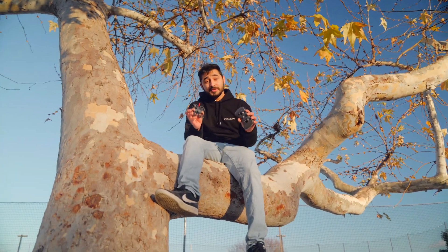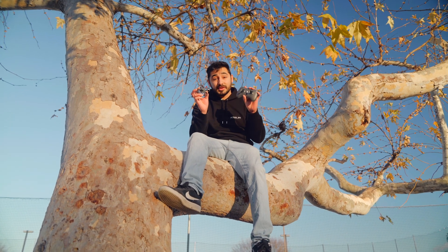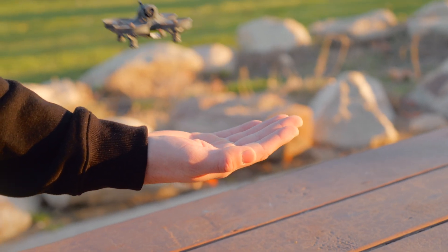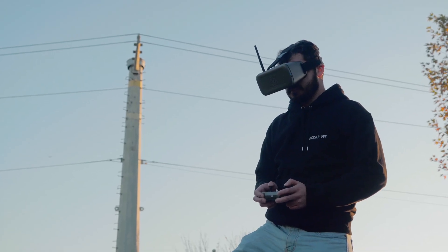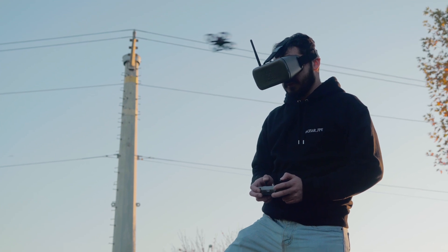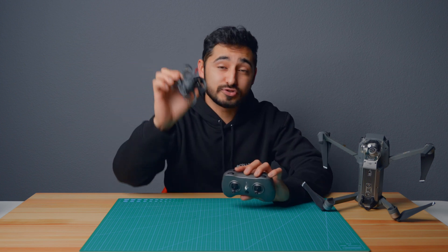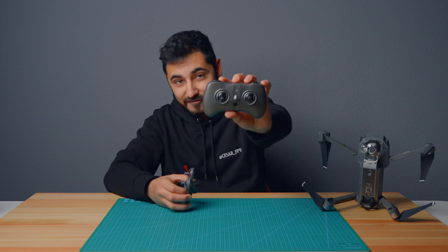So if FPV drones are something you want to get into but you don't know where to start, the VR drone is the most cost-effective and durable way to start. Not only is it immersive, but it's designed to put FPV hobbyists in the pilot seat. If you're looking for an exhilarating flight and total control, the VR drone is your gateway to the thrilling world of FPV.